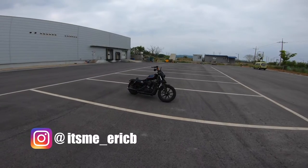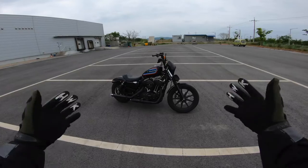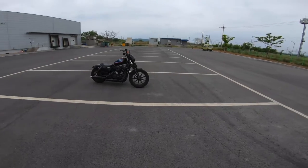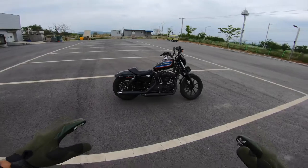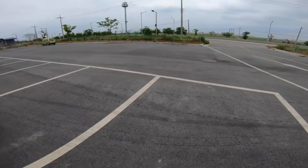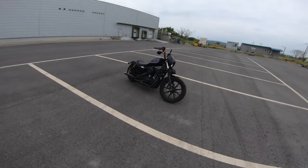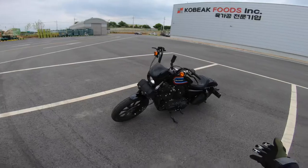Hey, what's up guys, it's me Eric B and welcome back to the channel. We are doing yet another first ride video on a cruiser. I know I've been doing probably more cruisers than sport bikes lately. I've had my eye on this bike for a while — I really like the styling of it. The owner had it sitting in the parking lot at work every day and I finally caught up to him and he's allowing me to ride it, so big shout out to him for that.